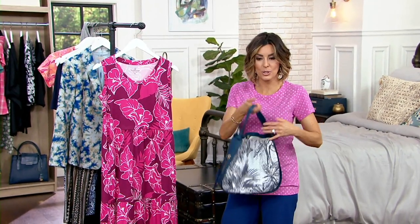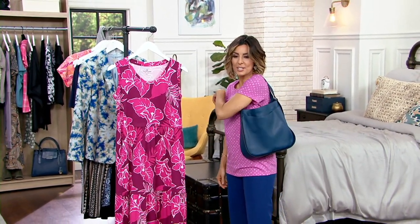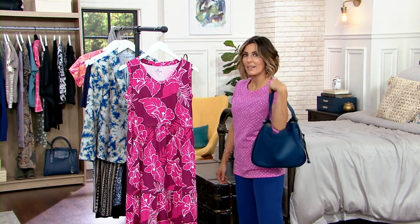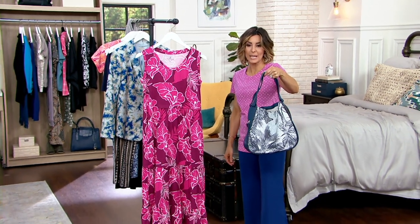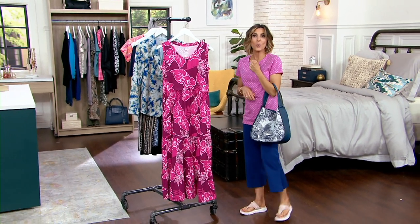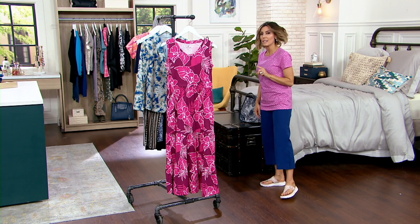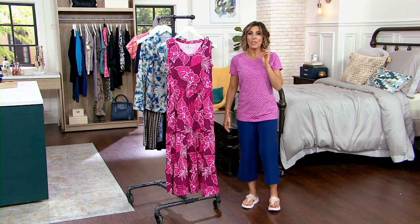If that print on print is too much for you, you just flip it over — great bang for your buck considering you have a solid bag and a printed bag all for $128 when it should have been $200. Just a reminder, because now we're going to focus on not one, not two, but three Cuddle Duds items.